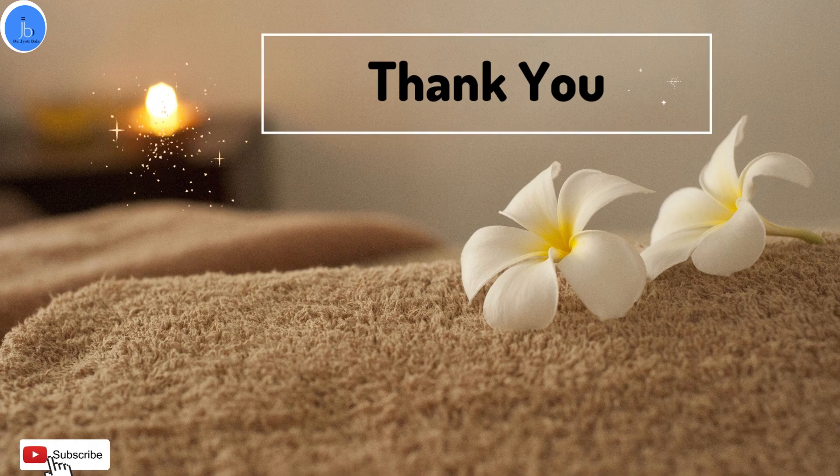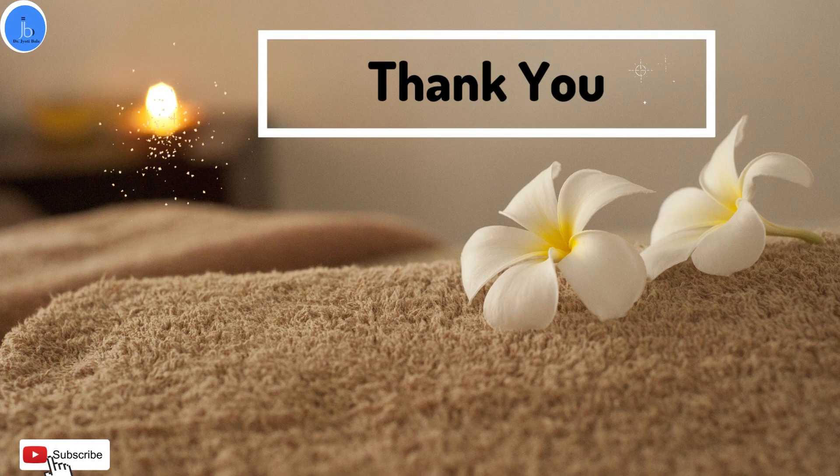If you found this video helpful, don't forget to like and subscribe to my channel, and see you in the next one.